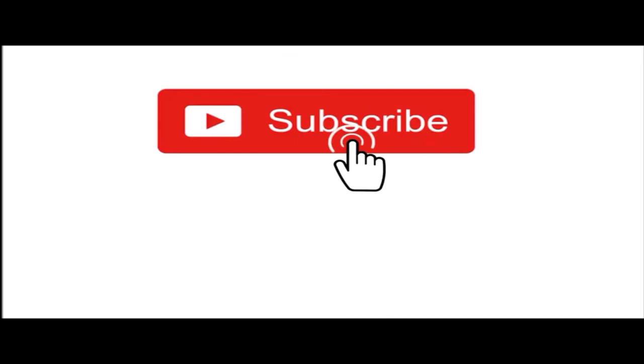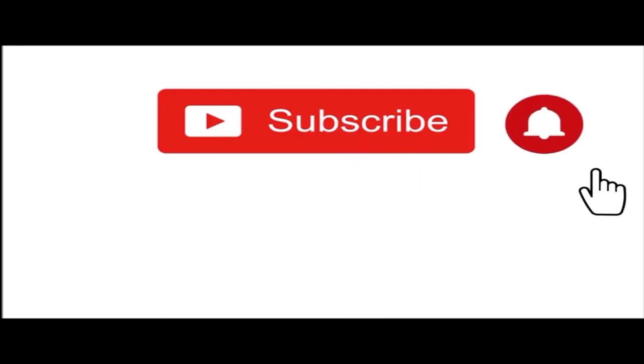Thanks for watching this video. Don't forget to subscribe to our channel and share this video with your friends and family.